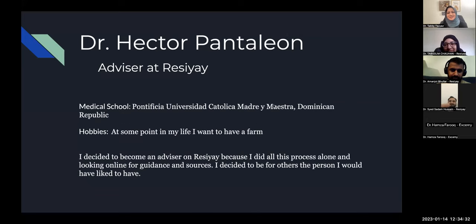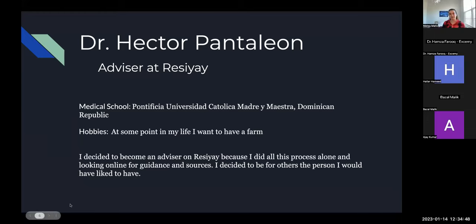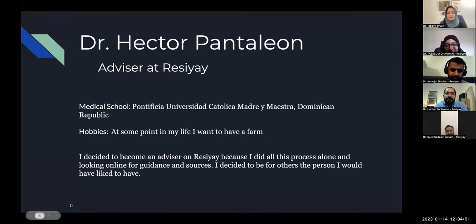And we have Dr. Hector Pantaleon, last but not least. Hi guys, I'm Hector Pantaleon from the Dominican Republic. I graduated from Pontificia Universidad Católica Madre y Maestra. I decided to become a Resiae advisor because I did this whole process alone, looking online for information. I bumped into Resiae when I was preparing for interviews and really liked the work Tavi was doing. I decided to become for others the person I would have liked to have when I was preparing. A fun fact: I want to have a farm at some point in my life.